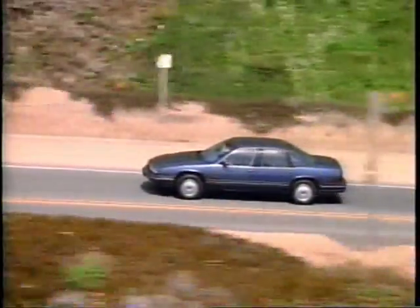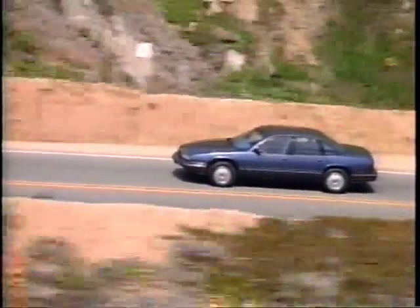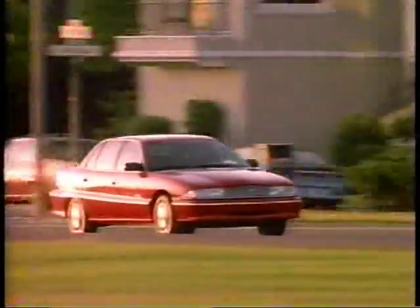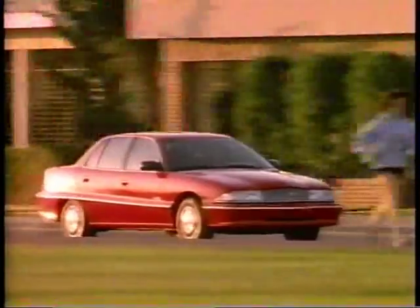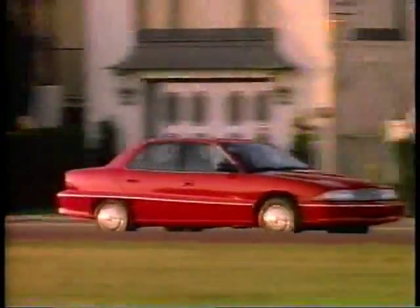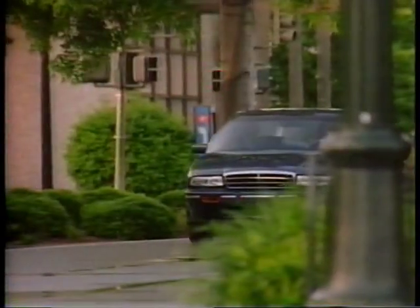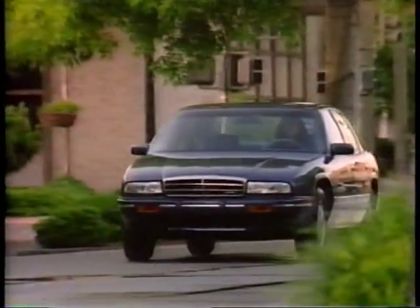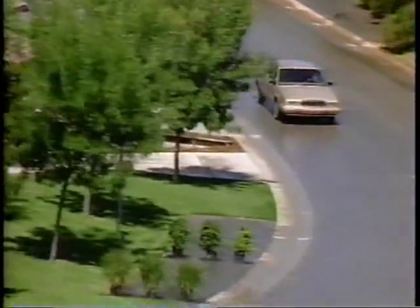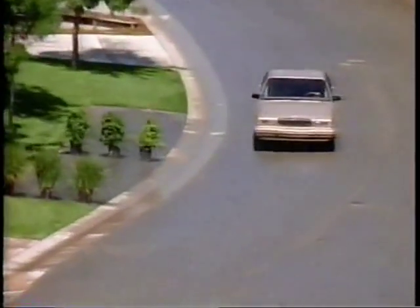The Buick Division of General Motors is bolstering its competitive edge with an all-new power plant for the Buick Regal and Skylark. The 3100 SFI 60-degree V6 L82 engine with excellent horsepower, torque, and serviceability is available on 1994 Regal and Skylark. The 1994 Buick Century also features a 3100 SFI engine.